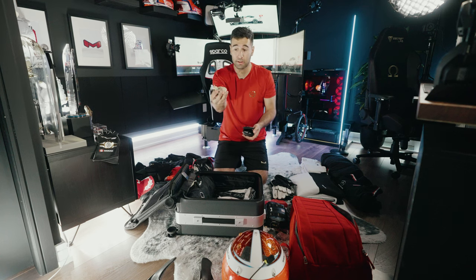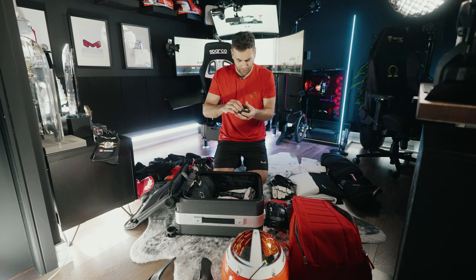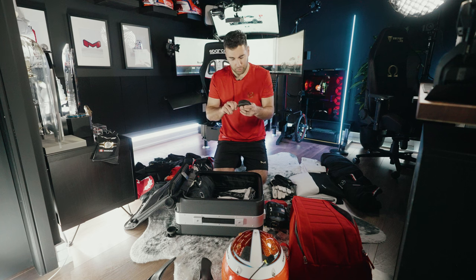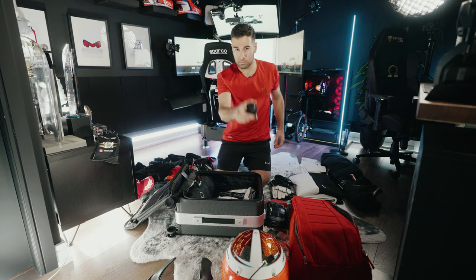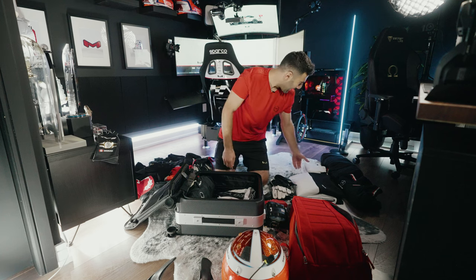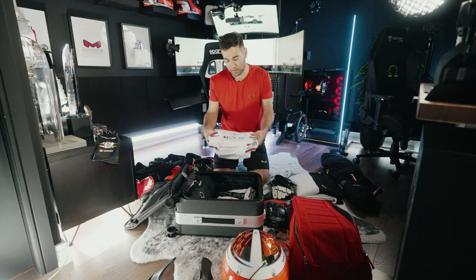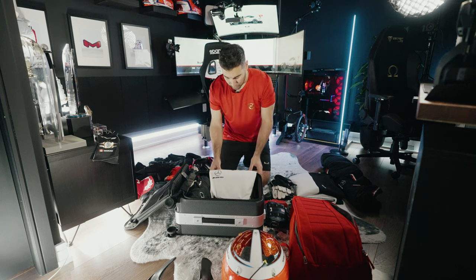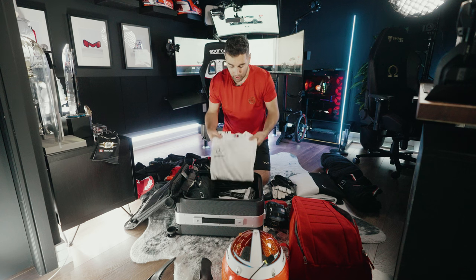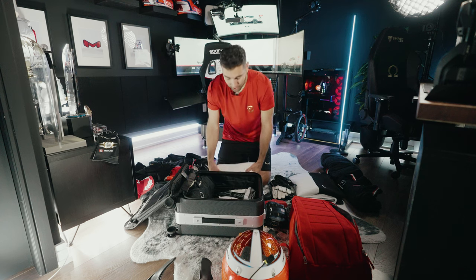These are custom molded ear plugs — they fit right in my ear. I've actually had these for four years now, probably due for some new ones, but I have two sets just in case of a failure. Next up is my team gear. This is stuff given to me by Mercedes, so I actually have to wear this at the racetrack — whenever we're at the track we have to wear our team gear or whatever the manufacturer provides.